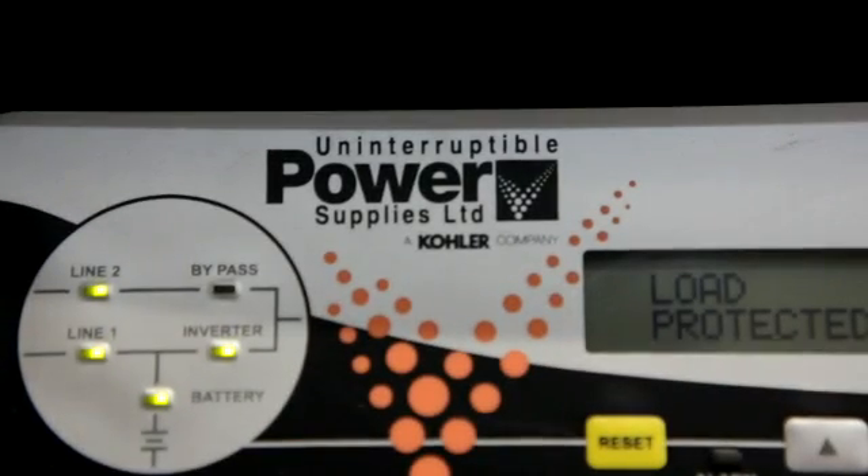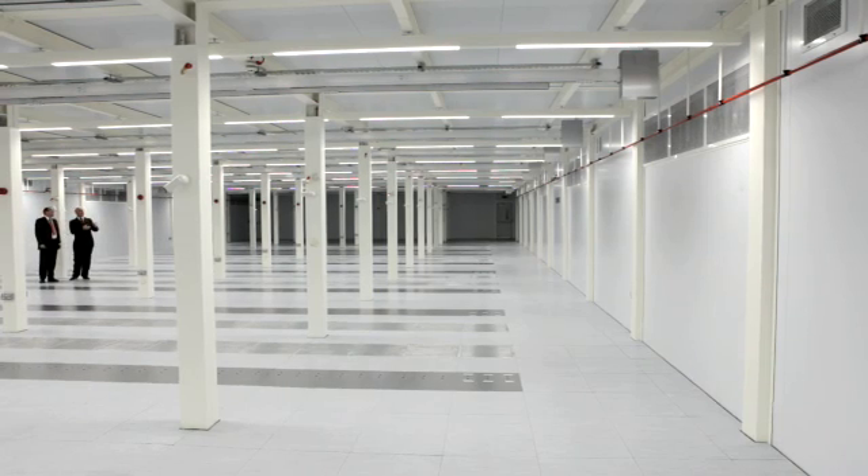UPSL are that company. We're very proud and very pleased to be supporting Colt on this mission critical UPS part of the project.